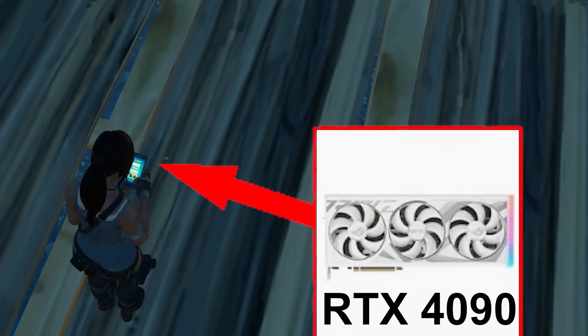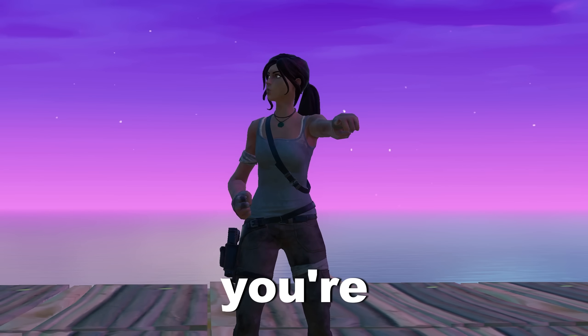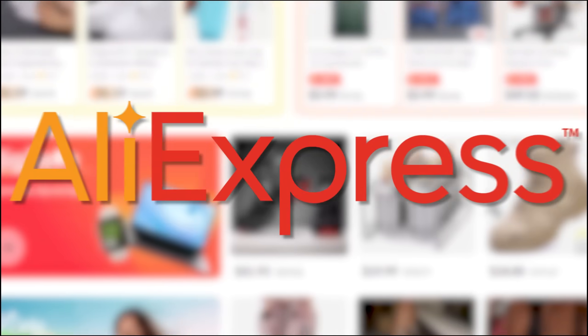Have you ever dreamed of having a 4090 and then realized you can never afford one because it costs your entire life savings? Don't worry, you're not the only one. But fortunately, there might just be a way to buy high-end GPUs without breaking the bank. And the solution is AliExpress.